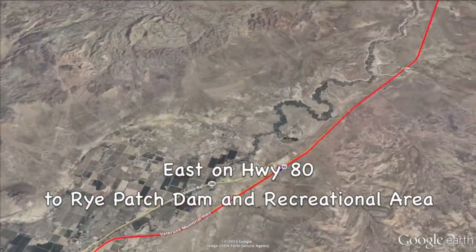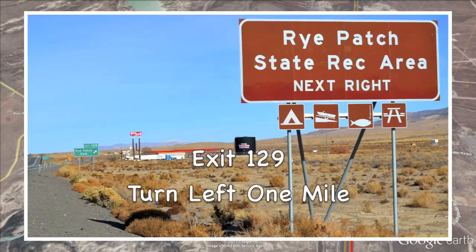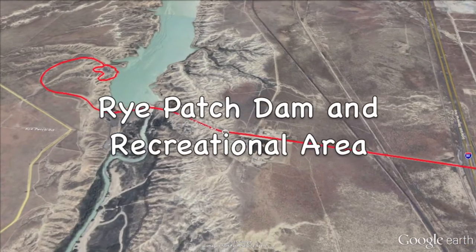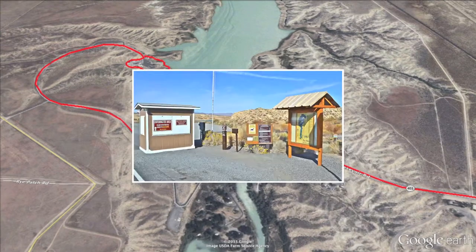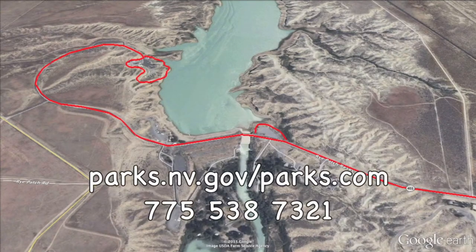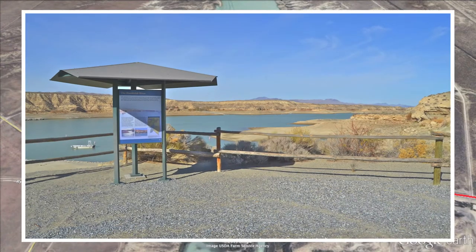Now if you like camping, fishing, hiking, or just a nice place to picnic, you're going to love our next point of interest: Rye Patch Dam and Recreational Area, located just 24 miles northeast of Lovelock off of Highway 80. Rye Patch is open year-round and has 72 miles of shoreline. Rye Patch is a user fee area, and this booth will be the first thing you see when you get here. For rules, regulations, and fees, go to parks.nv.gov. On your right-hand side, just past the fee booth area, is an overlook of both the dam and the reservoir.